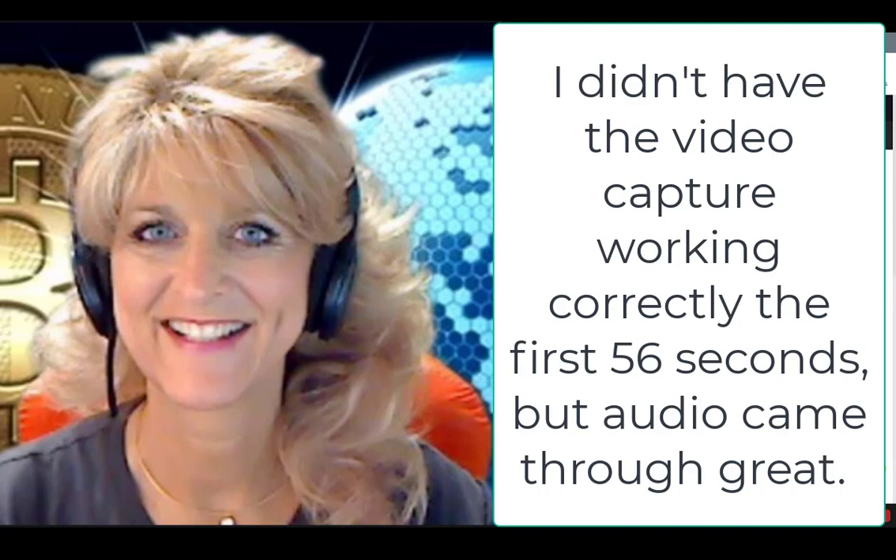I wanted to show you this morning Digibyte. Digibyte is one that a lot of people are asking about. In Binance, I want to show you this — this is what Digibyte's doing today. This is on a 15-minute chart. Each one of these candles is 15 minutes.